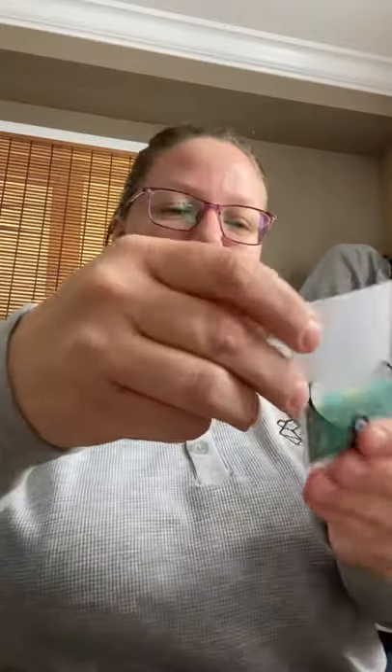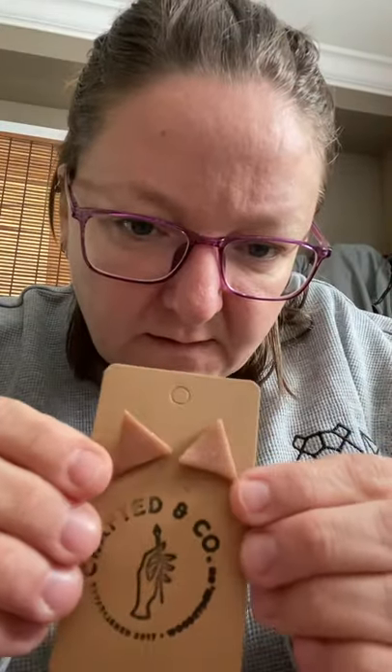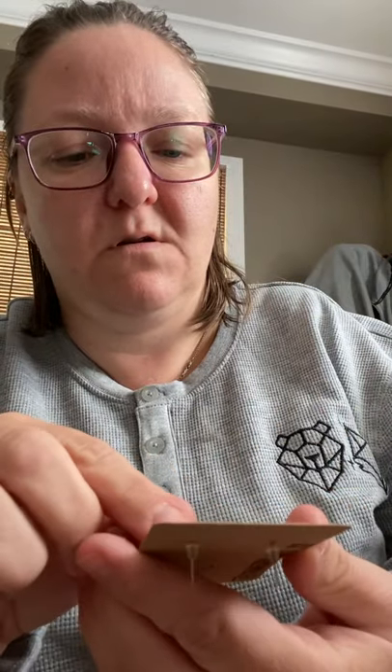And then what do we got? A necklace from Autumn Dawn Creations — that's pretty fun! And then — ooh — Crafted and Co from Woodstock: some earrings. Look at those, those are cool. Sparkly is definitely part of this box — you have to be sparkly to be in this box.